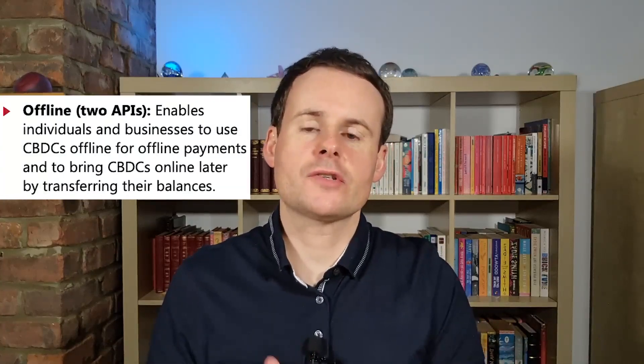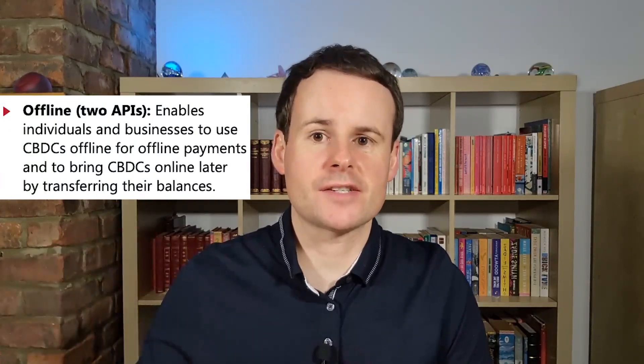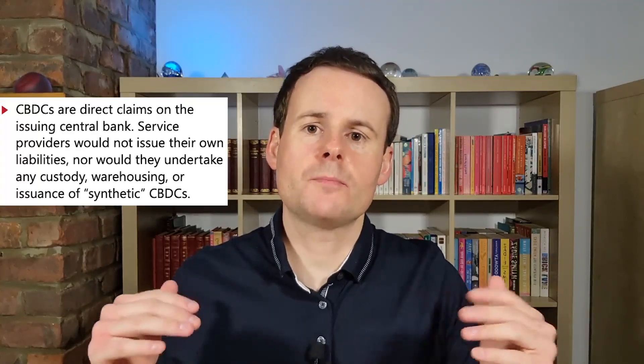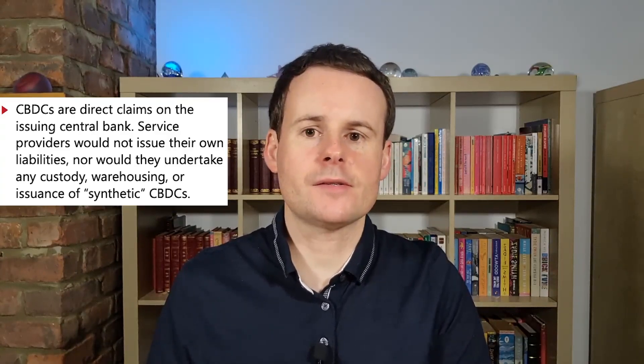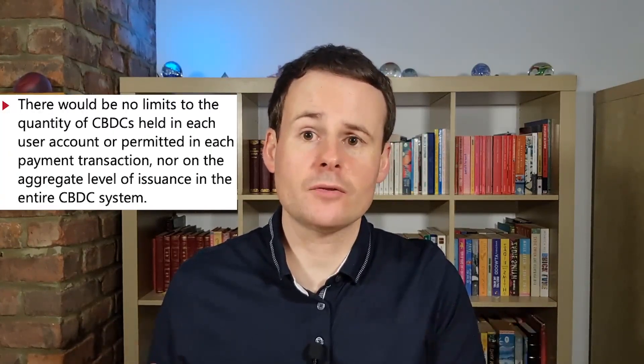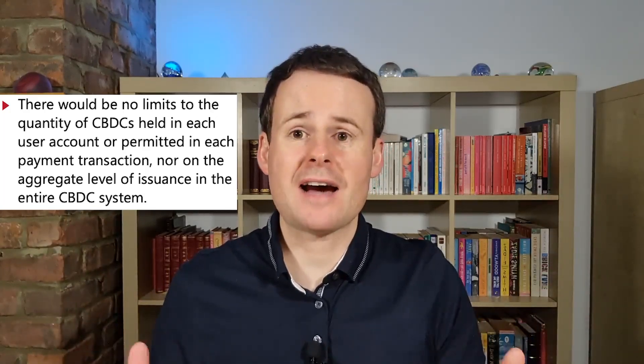Offline transactions are supported, where you can transact and bring the CBDCs online at a later stage. Central bank digital currencies are issued by the central bank of that country, and the report confirms that these can be converted one-to-one for commercial bank money. However, third parties wouldn't be able to issue their own liabilities, or hold custody of, or issue any synthetic CBDCs themselves. It also confirms that there would be no limits to the amount of CBDCs you could hold in an account, or any limits on how much you could transact in each payment, which other CBDC projects have imposed.